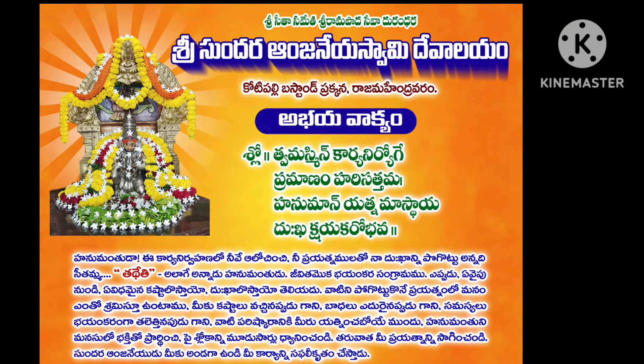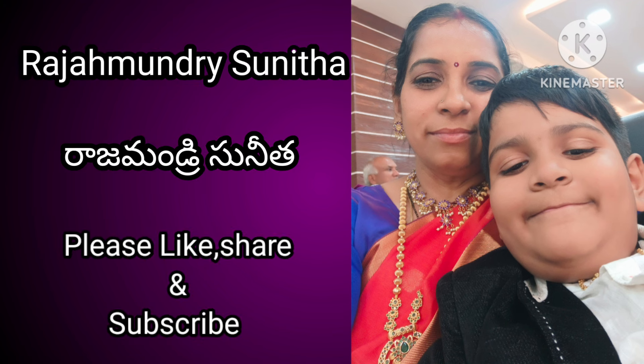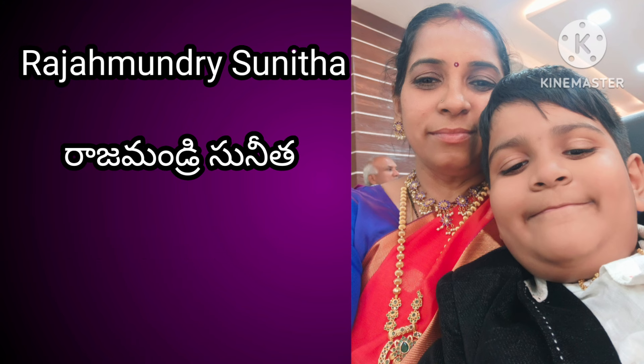Hello and Namaste, welcome to our channel Rajamandri Sunita. My channel is Rajamandri Vlogs & Crafts and Rajamandri Sunita. I want to support my channel.